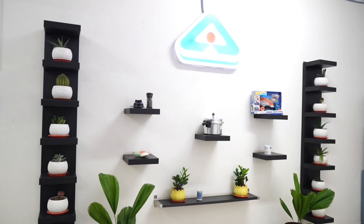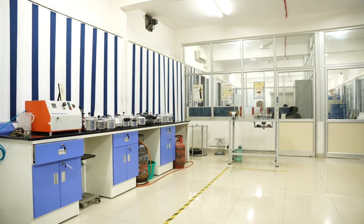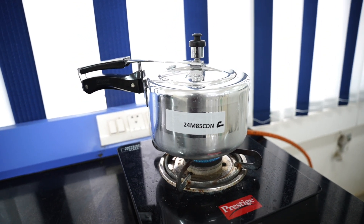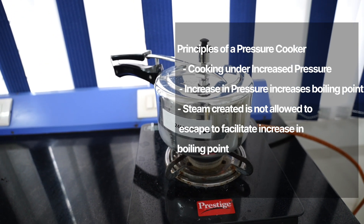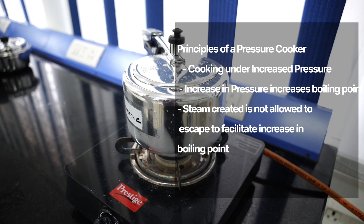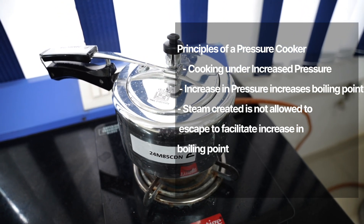These tests ensure that every pressure cooker meets the safety, quality and performance requirements as per the Indian standard. A domestic pressure cooker is a cooking appliance designed to prepare food quickly using steam pressure. It works by creating a sealed environment where steam builds as water boils, raising the temperature above the nominal boiling point of water. Pressure cookers cut cooking time by up to 70%, making them ideal for household cooking.